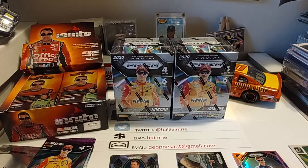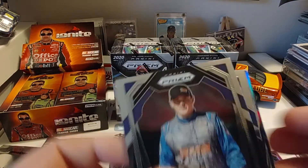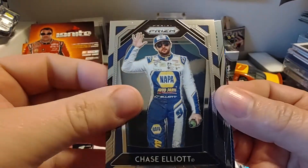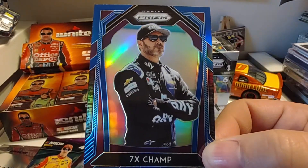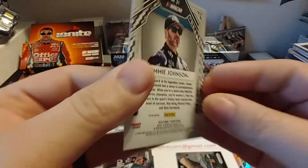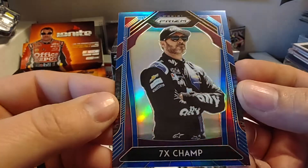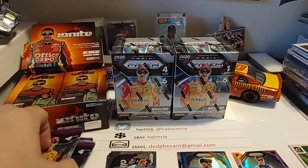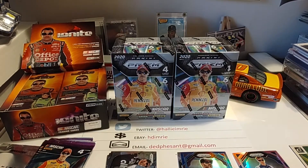Go to pack number two. I already see on the back of this one we have the game piece, which is going to exit stage right into my stack that I need to continue to enter. We have Brett Moffitt, Chase Elliott, Jimmy Johnson Velocity, and a 7X Champ parallel — a name variation parallel. This one is not numbered, but still a nice looking card — kind of like a blue-red foil.